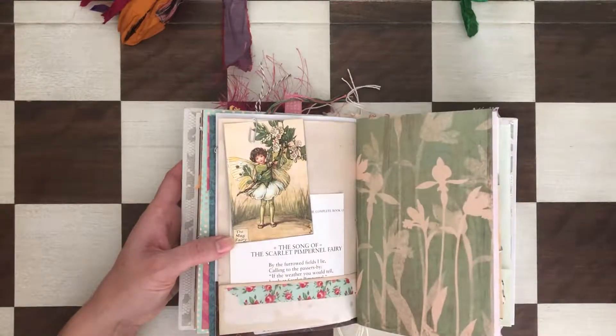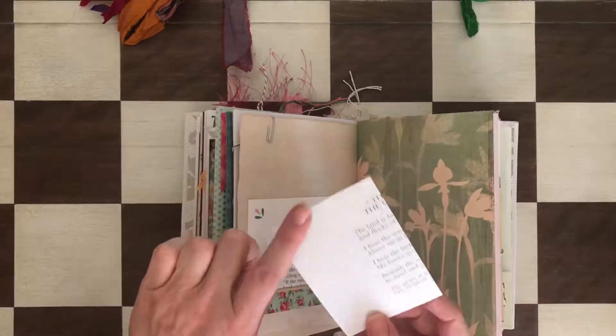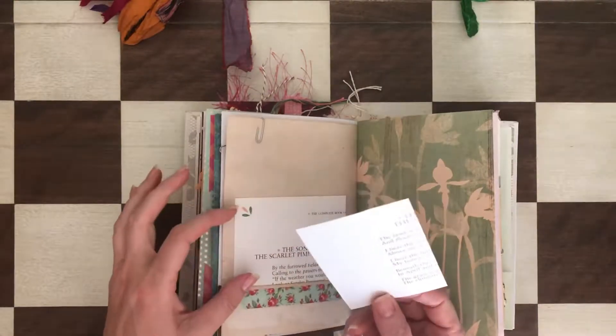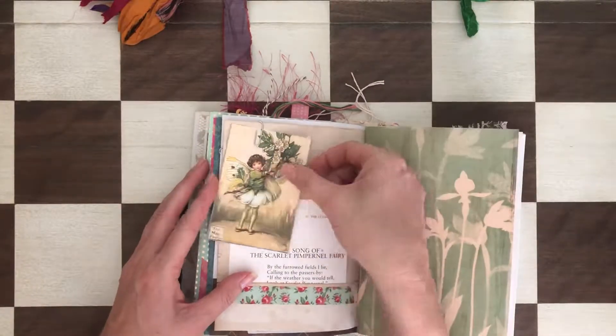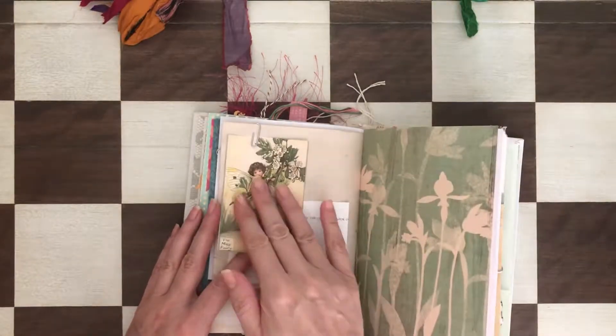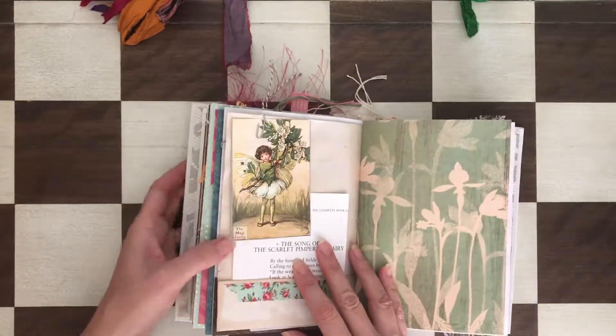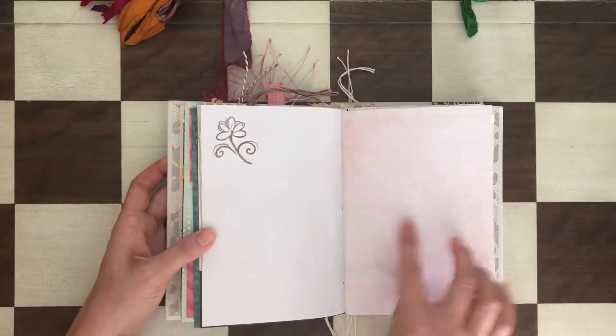There's another embellishment — a Tim Holtz butterfly with washi. Looks really pretty. I didn't back these up because you can still write on the back, and I didn't know what you were going to use them for, so I kept them as is. There's also an extra page from the fairy book that I used for this journal, with some stamping.